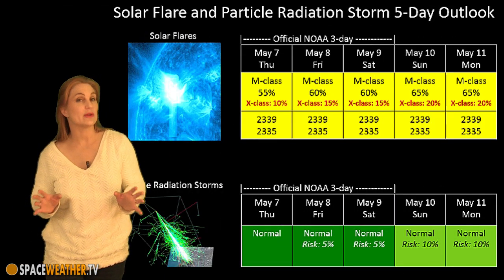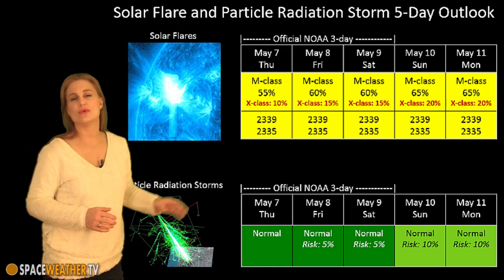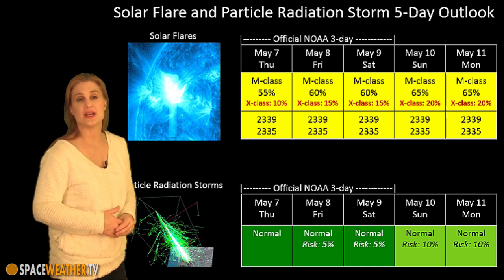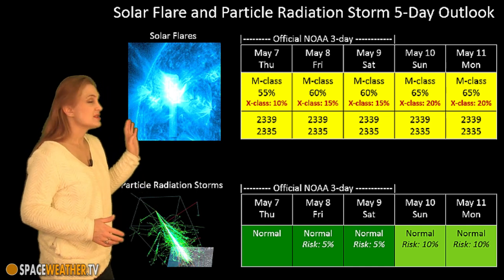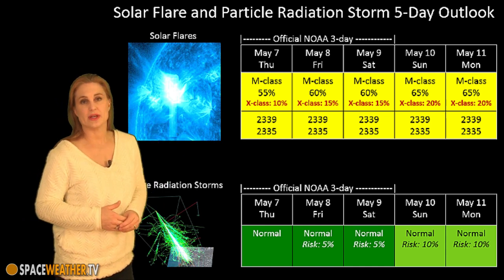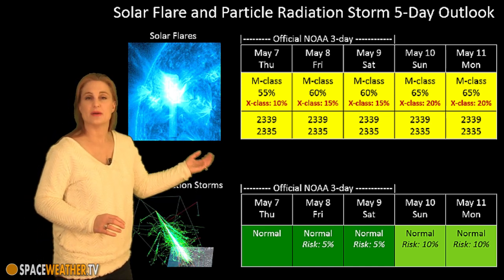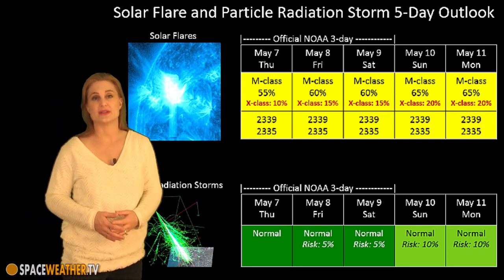Switching to your solar flare and particle radiation storm outlook over the coming week — what a difference a couple of days makes. Just a couple of days ago we basically had no M-flare risk at all, and now NOAA has given us at least a 50% chance for an M-class flare. These numbers will probably continue to increase as we get a better look at region 2339 and watch what region 2335 does. At the time of this posting, we have about a 5% chance for an X-class flare, but I think that's going to ratchet up, especially looking at region 2339. As far as radiation storms are concerned, it's a reasonably low risk right now, but again the risk will probably increase, especially as regions 2335 and 2339 rotate to the west limb.